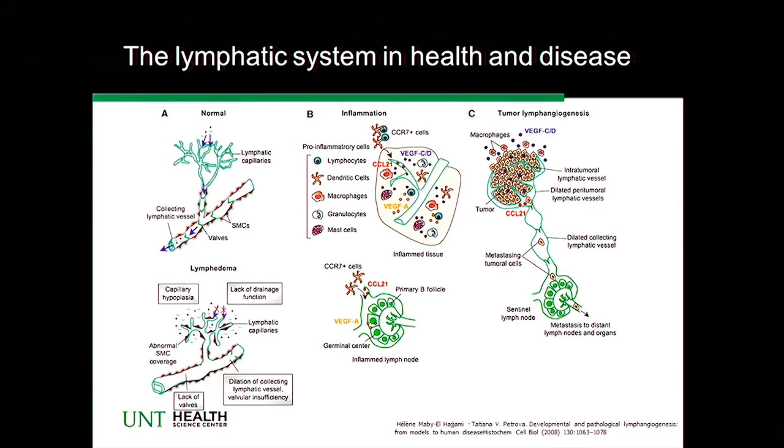If you recall, lymph is basically the fluid that's left over from blood flow. As blood goes into the tissue, the lymph vessels are there to pick up the fluid deposited into the tissue from the blood. The lymphatic vascular system brings this fluid to lymph nodes, where specialized immune cells can respond to particulate matter — especially if it's pathologic, such as bacteria, viruses, or toxins.